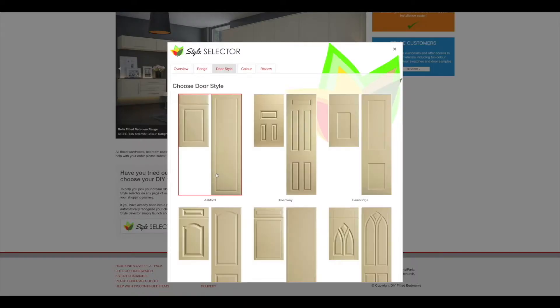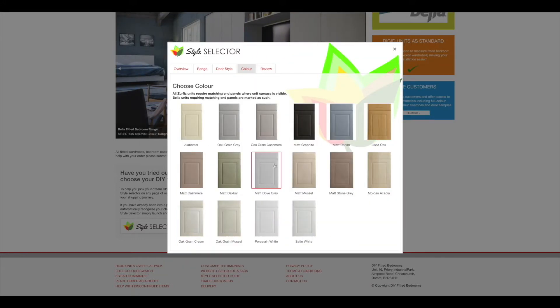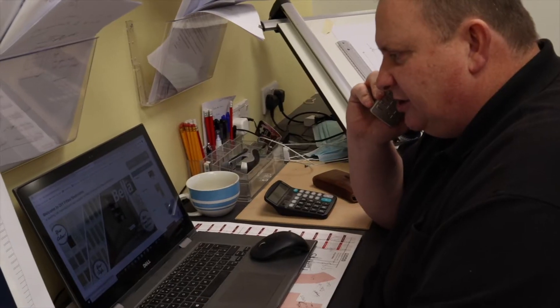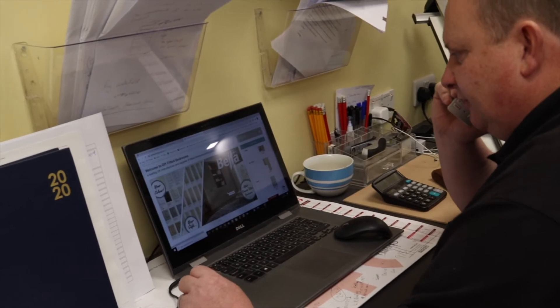Once you're ready, the first step is to select the door style, then the colour. Once you make your choices, our Style Selector will remember them so they can be easily applied to any of the furniture units that you require. If you require assistance with your choices, our specialist team is on hand to offer friendly advice.